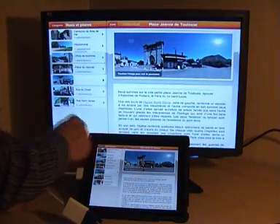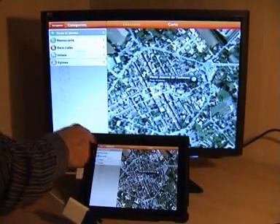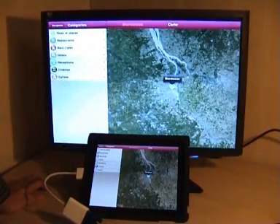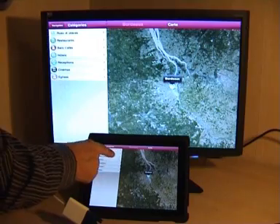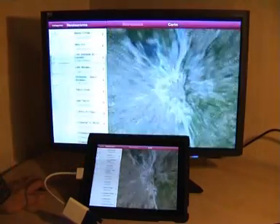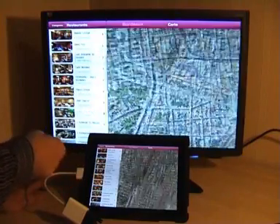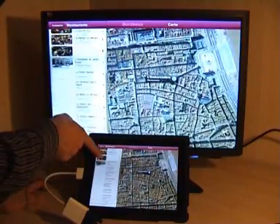Let's go and visit another town — a larger town, the city of Bordeaux, which is also in the southwest of France — and see a few restaurants there. You can navigate from restaurant to restaurant to find out where they are.